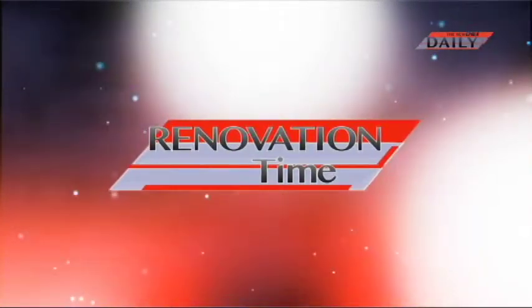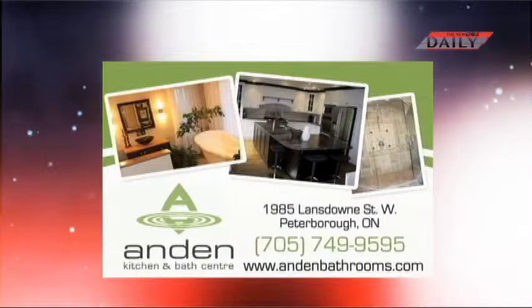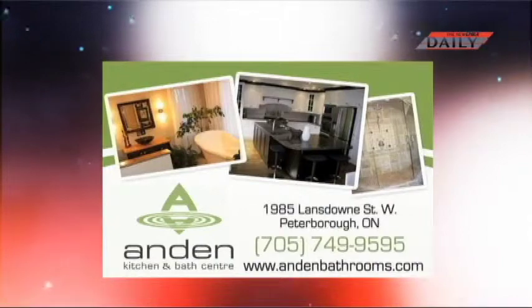Renovation time is brought to you by Andon Kitchen and Bath Centre. Come talk to the people who know kitchens and bathrooms. Andon Kitchen and Bath Centre.